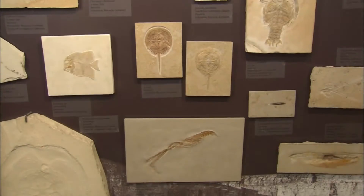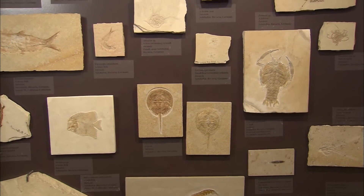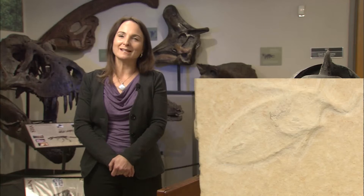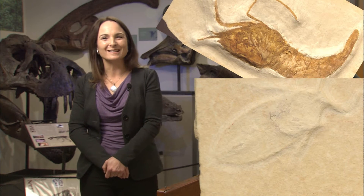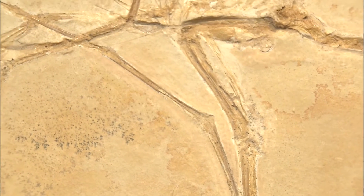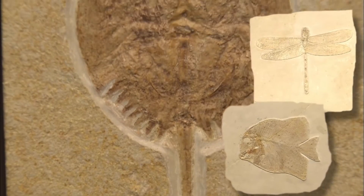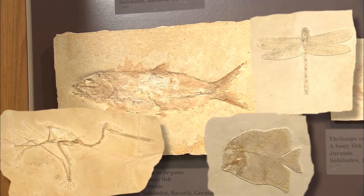Another impressive display is the Solenhofen collection — a wonderful collection of beautifully preserved fossils from Bavaria, Germany. About 150 million years ago, very fine-grained limy mud sediment settled in lagoons of ancient seas that covered that area. We get remarkable preservation, including pieces on display like a dragonfly, fish, and jellyfish, which don't usually fossilize. We also have a rare pterodactyl, a flying reptile.